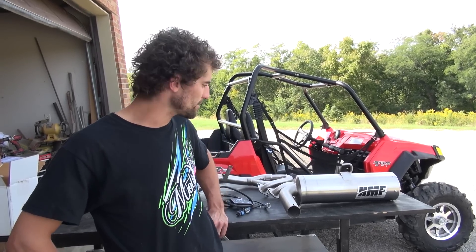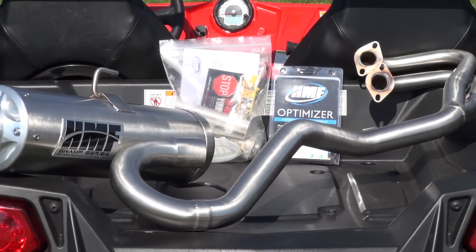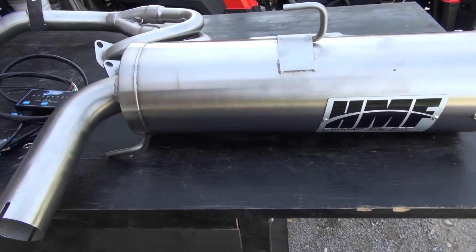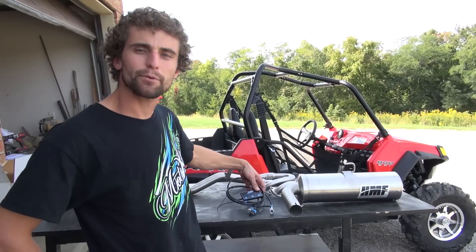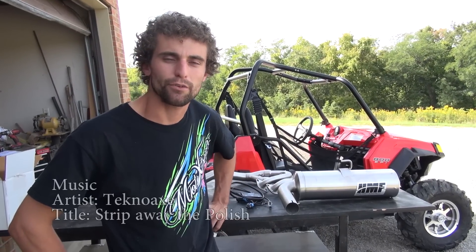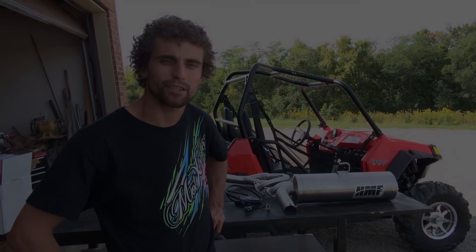So we called the guys at HMF and they sent us their HMF Swamp Series full exhaust and the HMF Fuel Optimizer programmer, which is what you have to use on a fuel-injected model. So we're here to put it on, try it out, and see what happens with it.